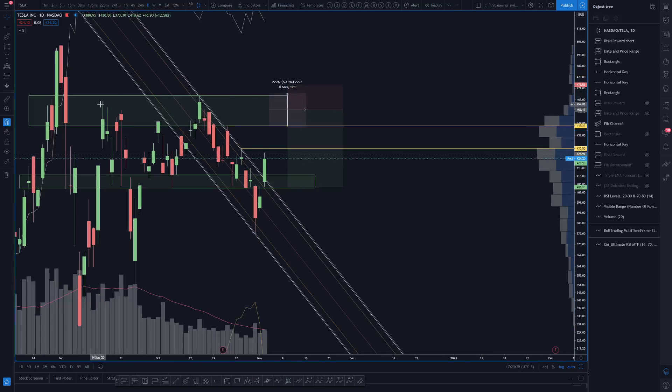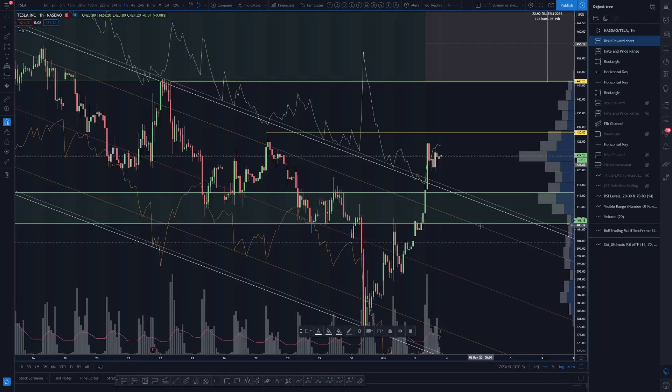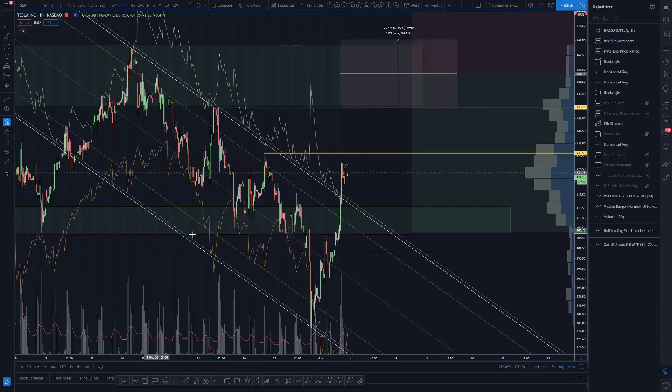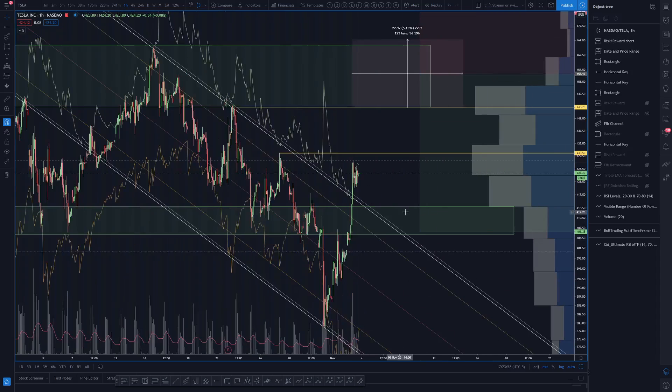I want to give it a little wiggle room, because in this weekly tight range it's not uncommon for the highs to get taken out by just a tad. Either way, that target would bring us right back into this key shelf — the magnet level around 400.